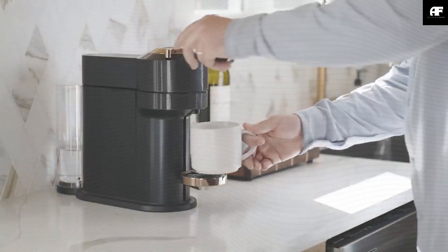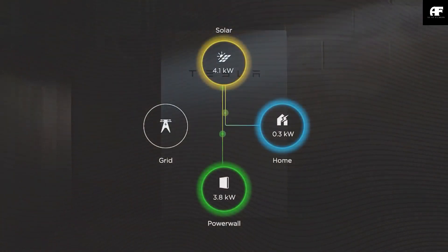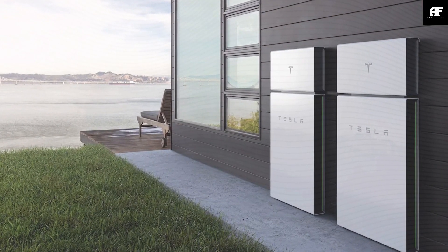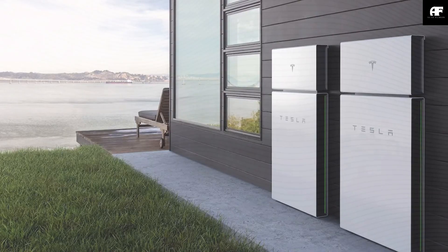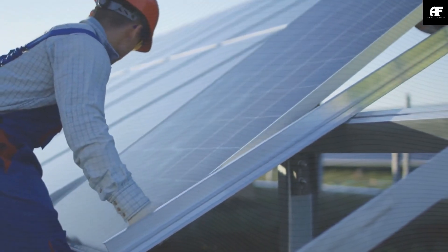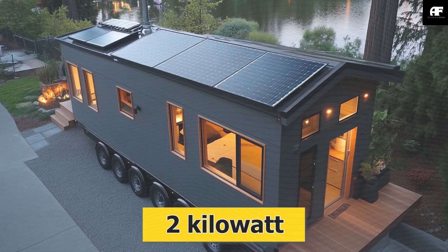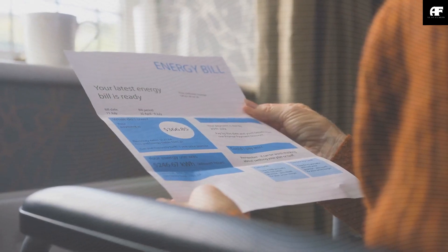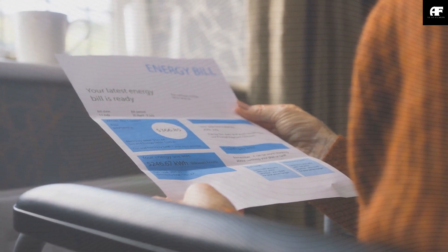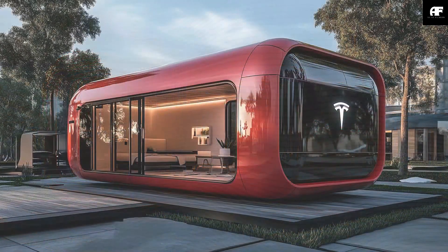Tesla's new disaster-proof tiny house is designed to withstand these events, staying off-grid and self-sufficient. It's a lifeline when disaster strikes, equipped with Tesla's solar battery technology and built with durable materials that ensure you have power, clean water, and safety no matter where you are. Whether you live in hurricane-prone Louisiana or the Carolinas, wildfire and earthquake zones like California or the Pacific Northwest, or Tornado Alley in Texas, Oklahoma, Kansas, Missouri, and Nebraska, you need a home that can handle nature's worst. That's exactly what Tesla's disaster-proof tiny house offers.